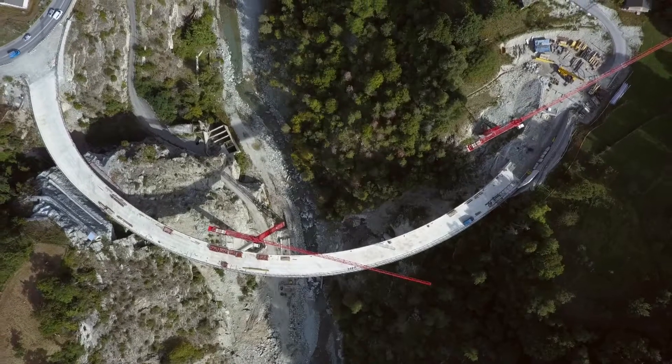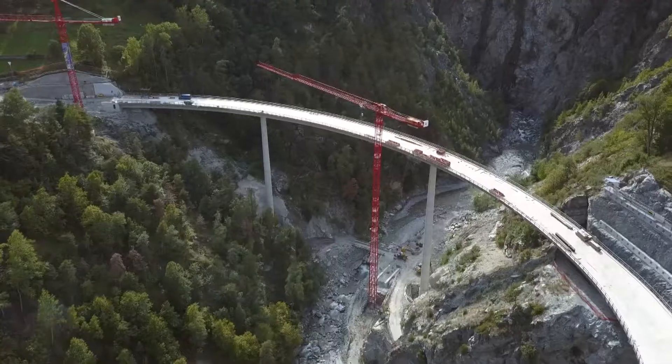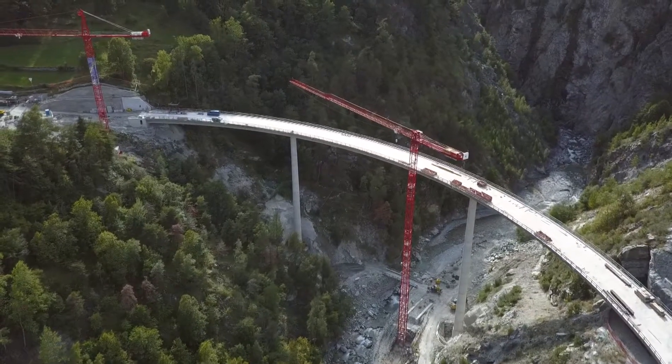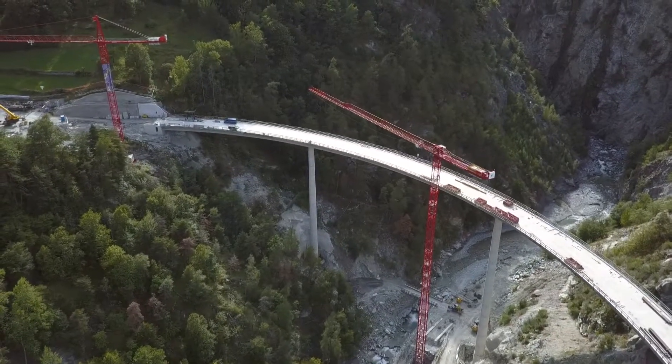Aujourd'hui, quand on regarde ce pont, les proportions sont respectées, son aspect extérieur fait preuve d'une certaine retenue, le paysage est mis en valeur. Nous n'avons pas voulu créer un monument lourd, mais une structure réduite à l'essentiel. Et c'est justement cet essentiel qui rend ce pont élégant.